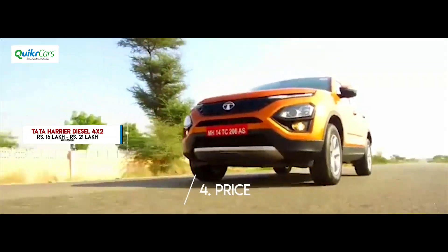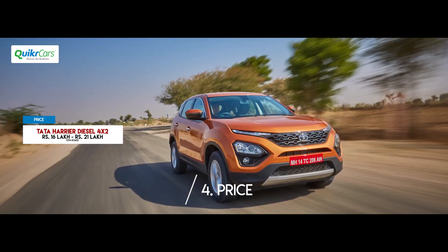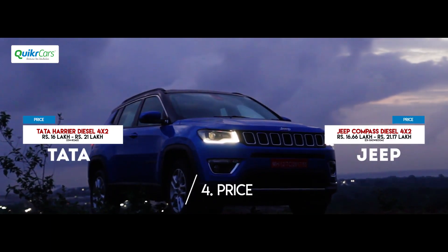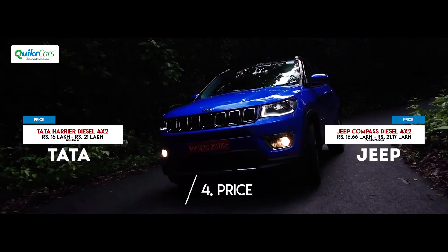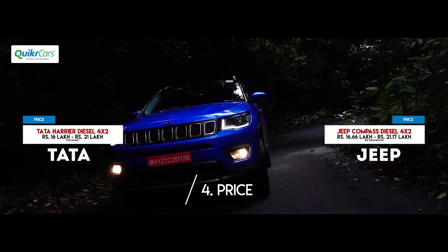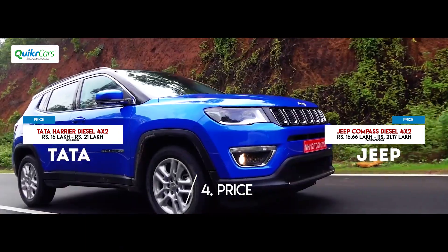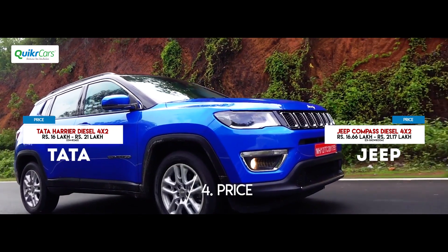There have been confirmed reports that the Harrier will be priced between Rs.16 and Rs.21 lakh on-road. Two-wheel drive diesel variants of the Jeep Compass range from Rs.16.64L to Rs.21.17L ex-showroom. So by all likelihood, the Harrier will have an advantage over the Compass in terms of pricing.